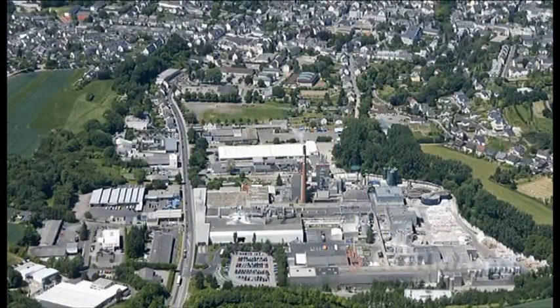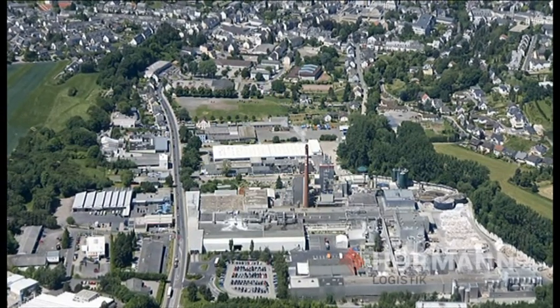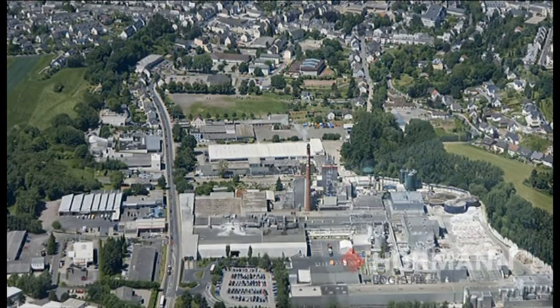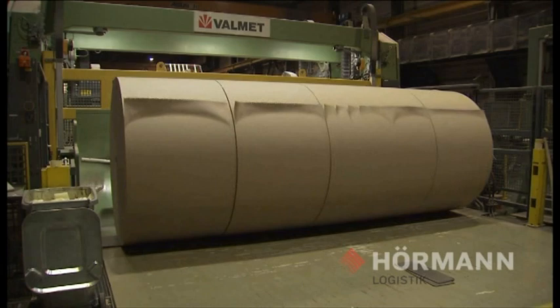Weig-Karton operates one of the largest factories in Europe for the production of recycled cart and board at its location in Mayen. The production capacity for WLC, plasterboard liner and test liner is 600,000 tonnes per annum.